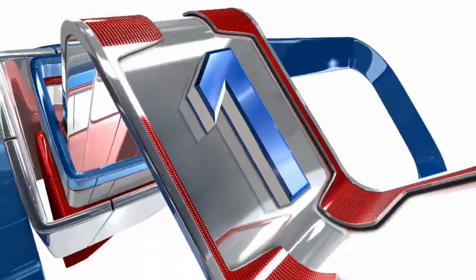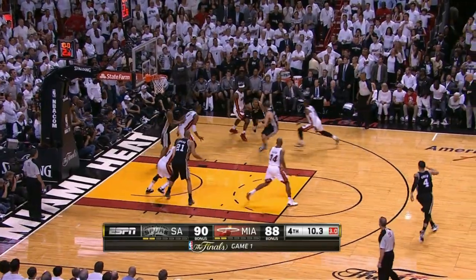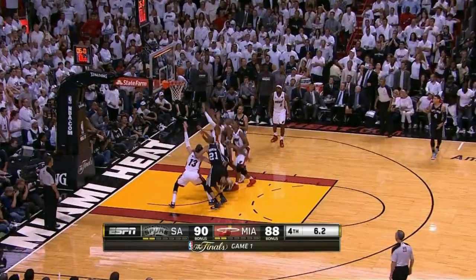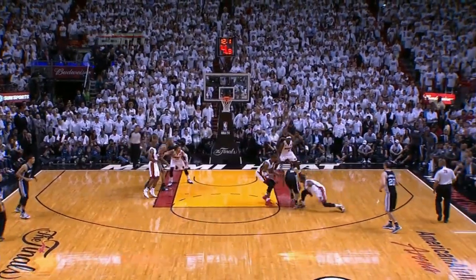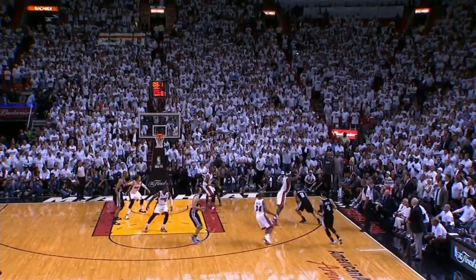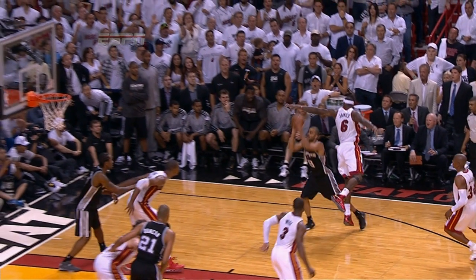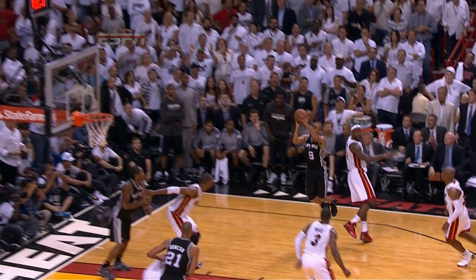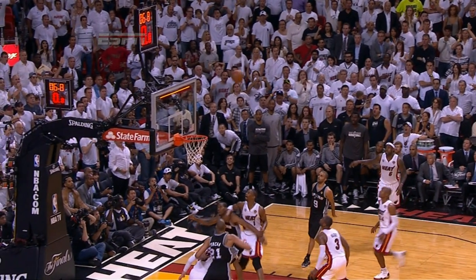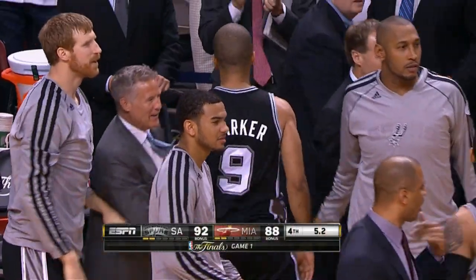At our top play from Game 1 of the Finals — under 15 to play, Tony Parker nearly loses the ball, then loses his balance. Gets back up, shot clock winding down. Parker — huge — what a creative play. Swarmed by the Miami defense, Parker putting the Spurs up by four. That would be the difference in Game 1 of the Finals — a legendary moment by Parker. It tops our list from Game 1 of the 2013 NBA Finals.